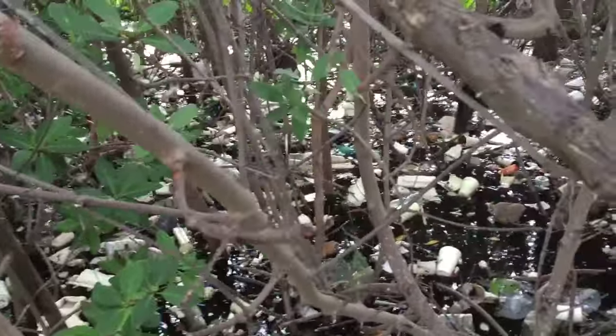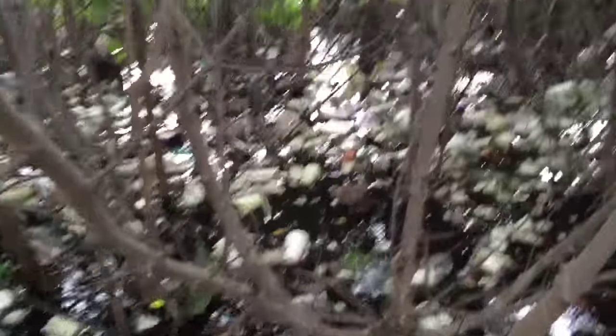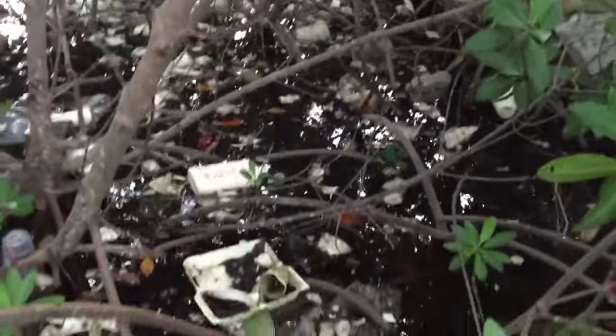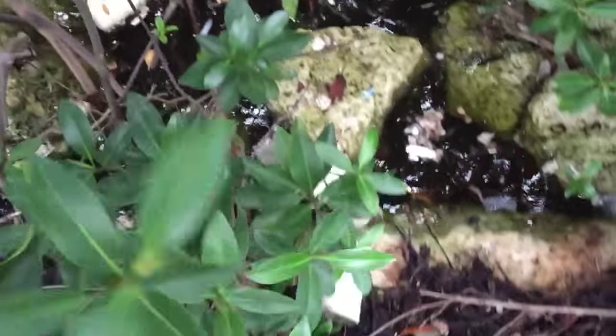As you can see, within the mangroves here, all this stuff just gets caught and it has no way to get out. When the high tide comes up, this stuff comes in here, and it gets trapped, and it can't get out.